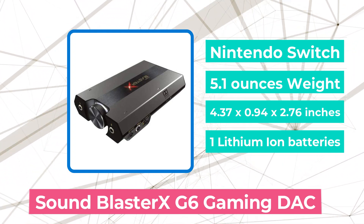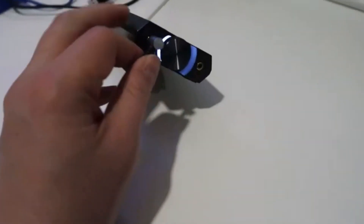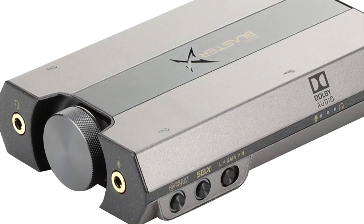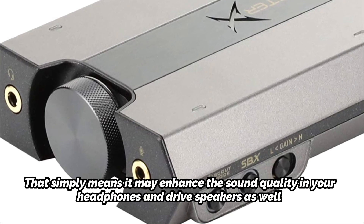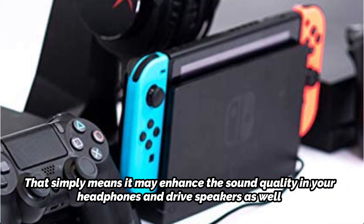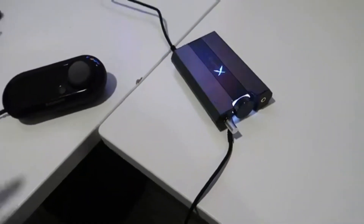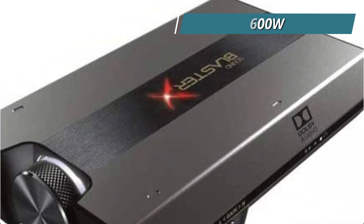At number 5 is the Sound BlasterX G6 Gaming DAC. It's time to include a feature for the gamers out there. The Sound BlasterX G6 Gaming DAC is specifically designed for gaming. It's the best option if you're a serious gamer, as it was built from the ground up to deliver precise game cues, bass boost, and in-game voice communication features. This device combines a sound card and a headphone amplifier, meaning it can enhance sound quality in your headphones and drive speakers as well. A bi-amp design with discrete components is used throughout, with each audio channel amplified separately. It can power anything from delicate in-ear monitors to 600-ohm headphones thanks to its extremely low output impedance.